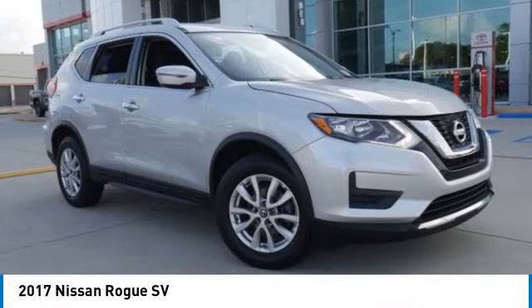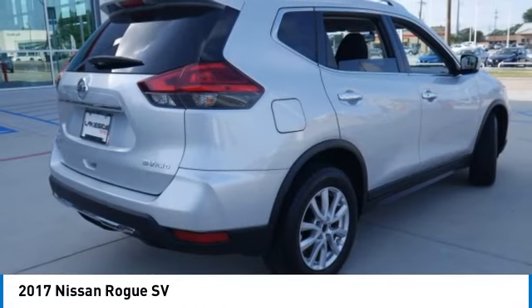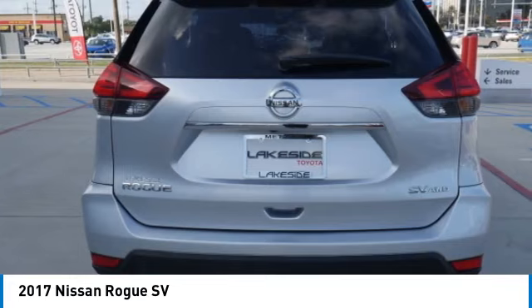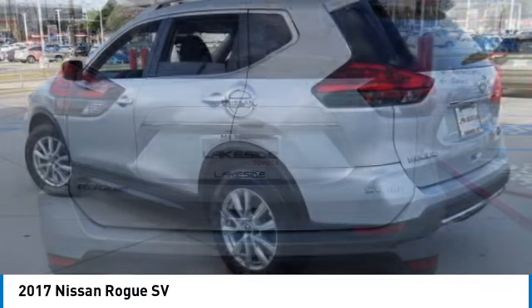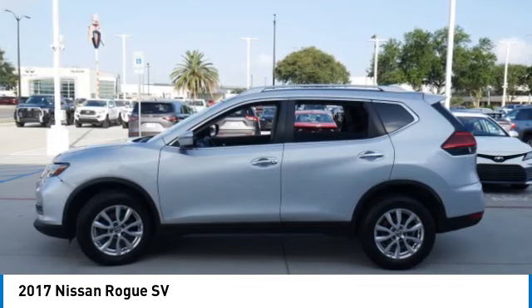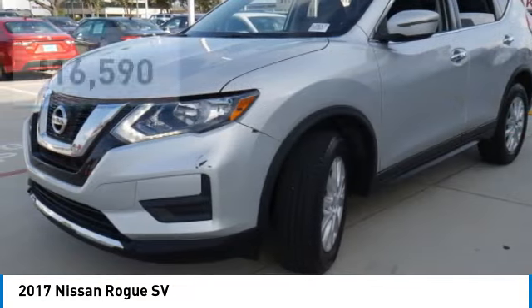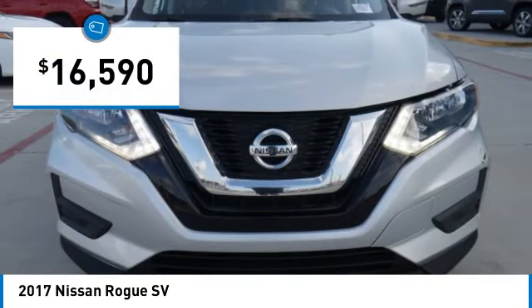Looking for the right vehicle? Check out the 2017 Rogue. The stylish Rogue gets 27 miles per gallon and still boasts nearly 58 cubic feet of cargo space. With a five-star side impact safety rating and confident handling, the Rogue is more than you expect and everything you deserve, and is priced below $20,000.